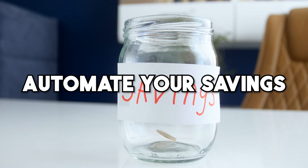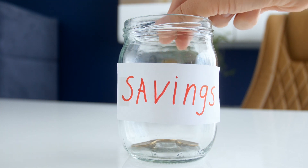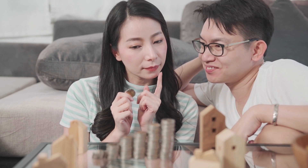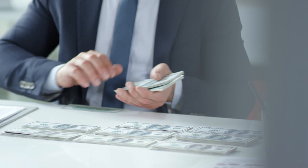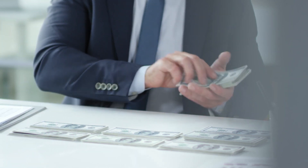And number 7: automate your savings. One of the easiest ways to save money is to automate your savings. Set up a direct deposit or an automatic transfer from your checking account to your savings account each month. Don't forget to comment on the video with some extra tips you have, and subscribe for more money-saving tips. Thanks for watching.